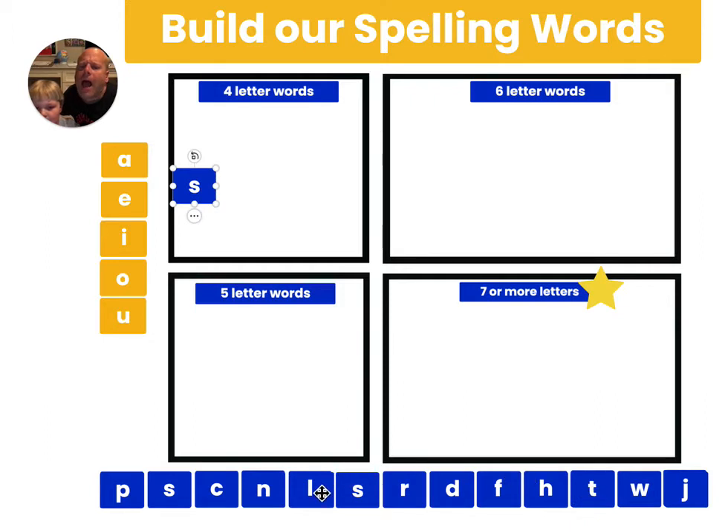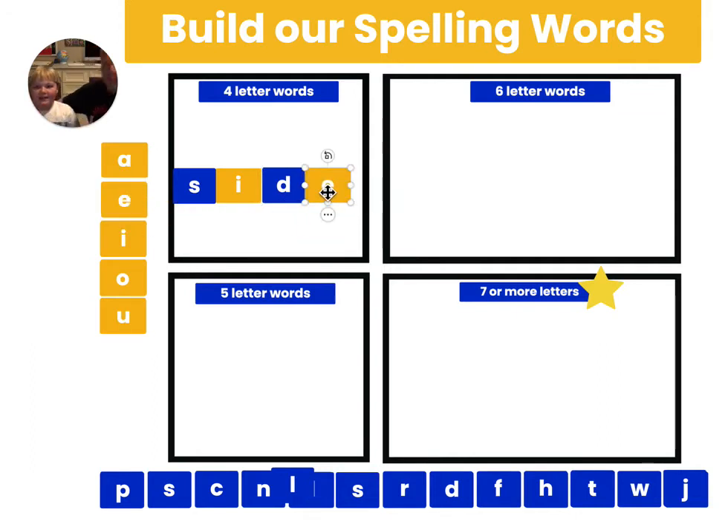S-I-D-E. Grab the vowel — S-I-D-E. And that's the word 'sid.' How can we make 'side' a long I? We could put that E at the end — that's the skill this week: the magic E. So every one of our words is going to have a magic E in it somewhere.